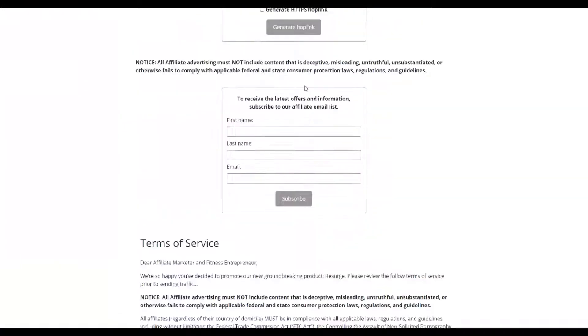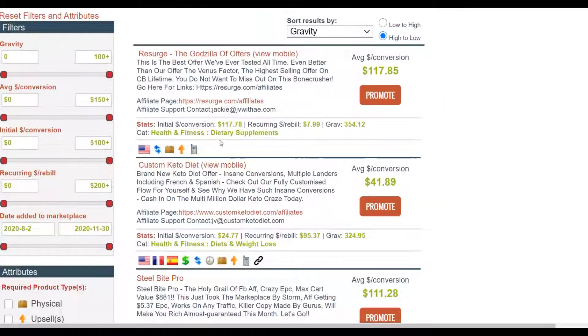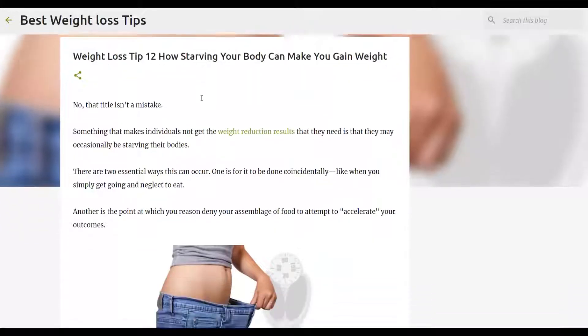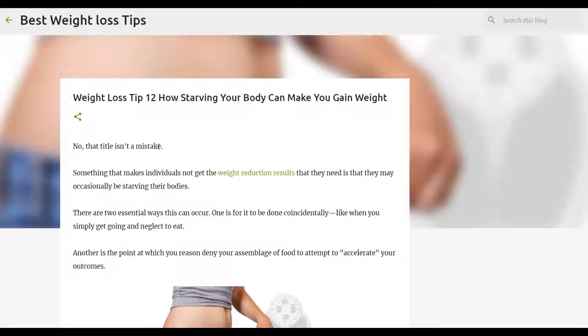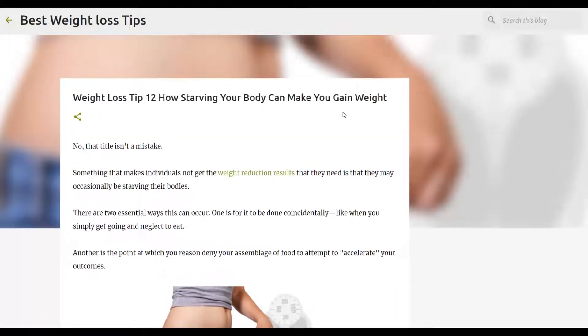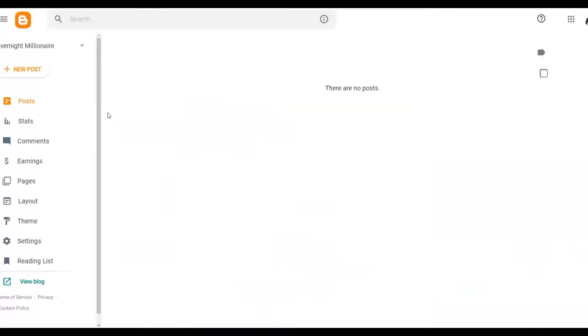Once you've chosen your product, go to the affiliate tools area to find more information about the offer. The first thing you're going to do is create a very simple article linking back to your affiliate offer. To create this type of blog, go to Google and type 'Blogger' — it will take you to Blogger.com, which enables you to create a simple blog for free. Pay very close attention because this is a very important step.